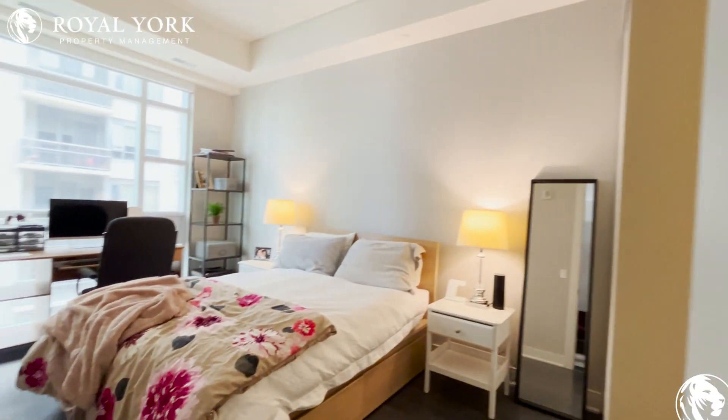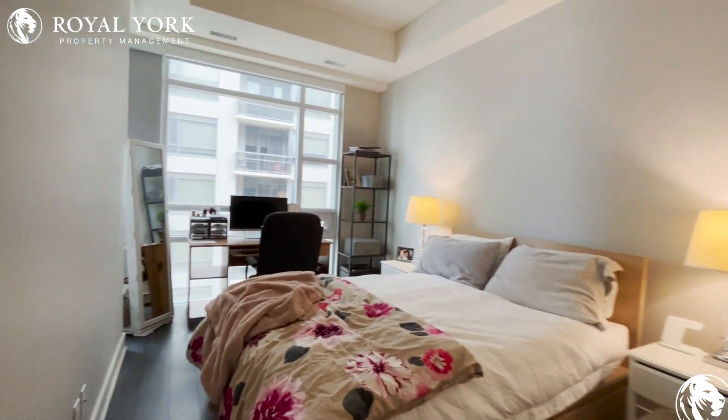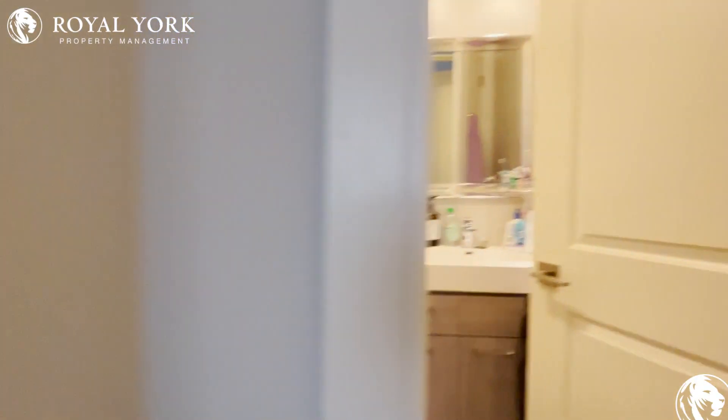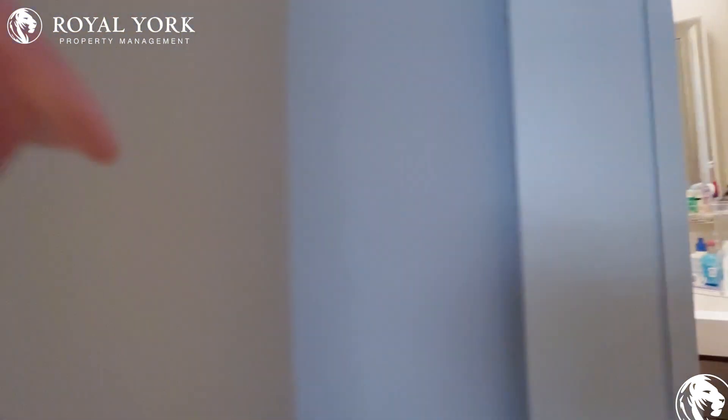This way is the bedroom with the king bed. As you can see, it's pretty spacious — it can fit nightstands and a desk, with a beautiful view. And this way there's another washroom.